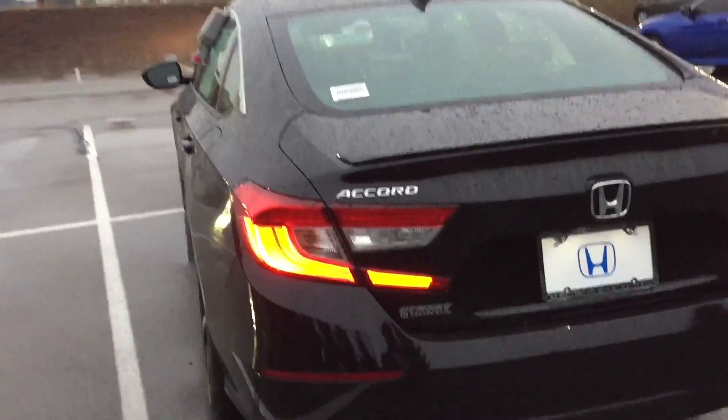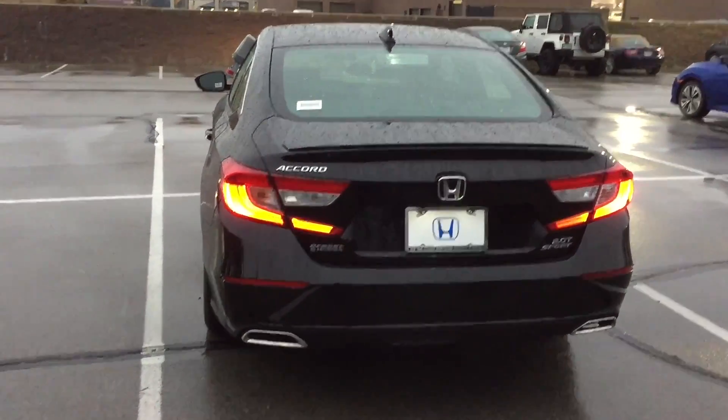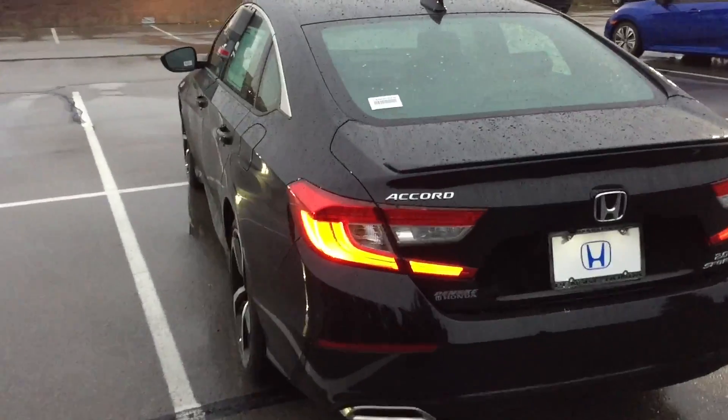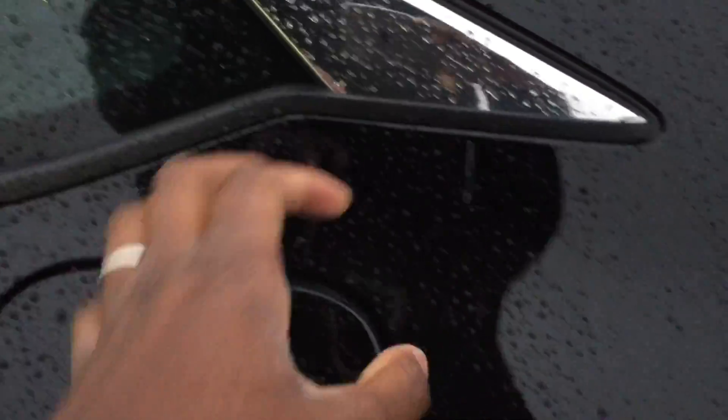You have the 2.0T Sport badging here. On camera it looks orange but it's actually red. The camera didn't give us true color there.